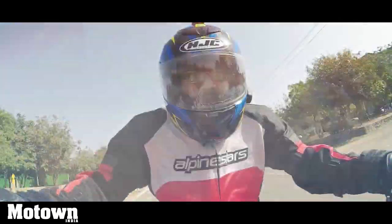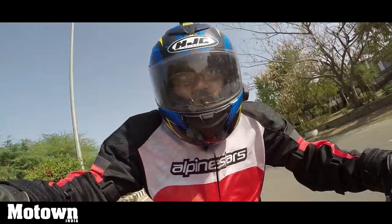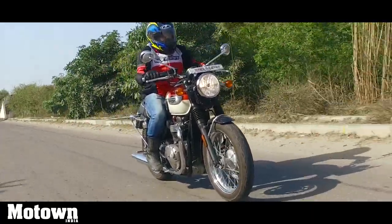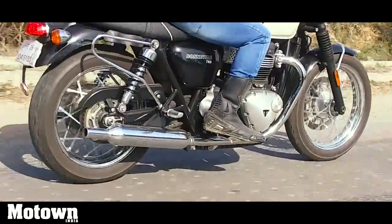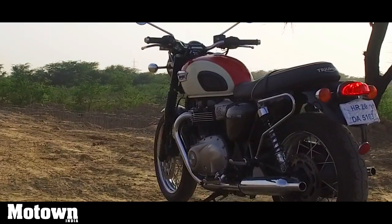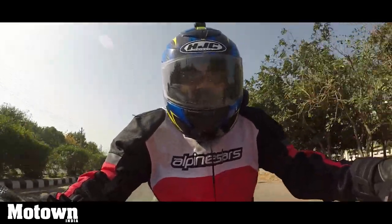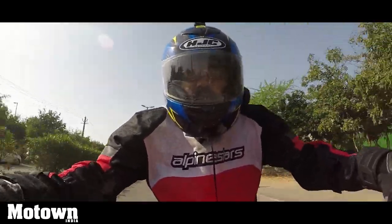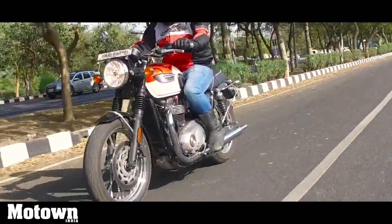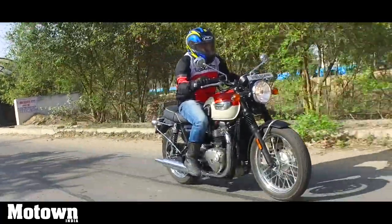Even when you're taking on some hard corners, you can do so without second-guessing yourself, thanks to a very well-engineered traction control setup and good grip from the tires. The rider seat height has been set at 790mm, and the sync with the handlebars and foot pegs gives you a very ergonomic riding posture. It's comfortable for touring on long journeys and comfortable even if you're riding hard in the city — it won't wear you out.